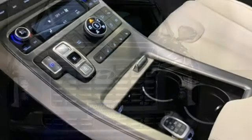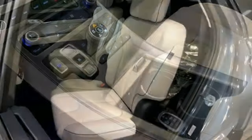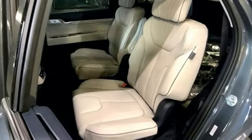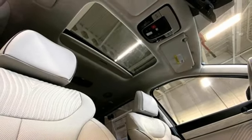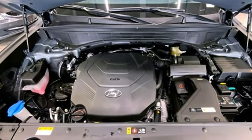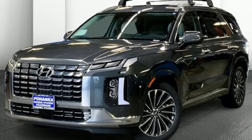Dual zone climate control, Wi-Fi hotspot, streaming audio, hands-free liftgate, memory exterior door mirror settings, and automatic transmission. Hyundai's attention to detail means a better driving experience for you.